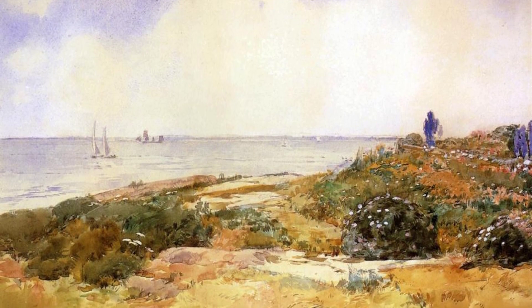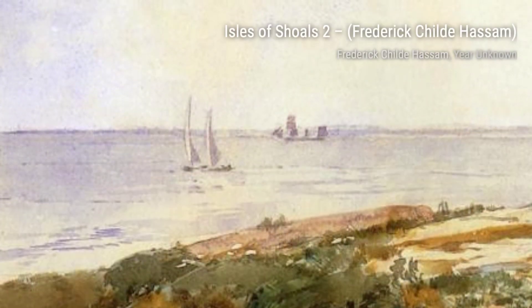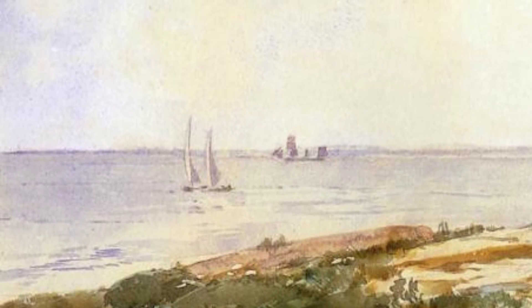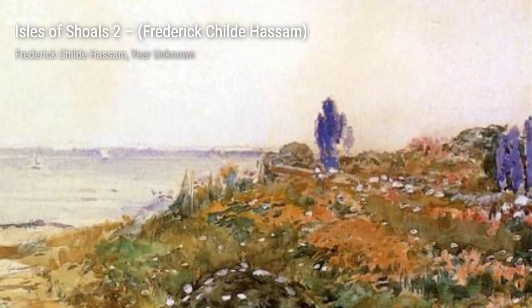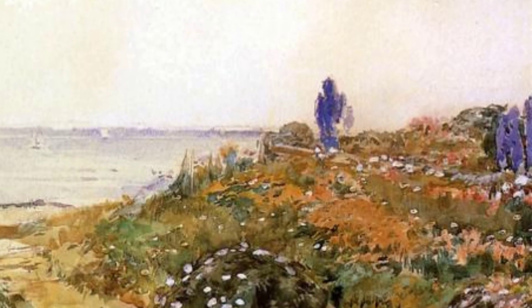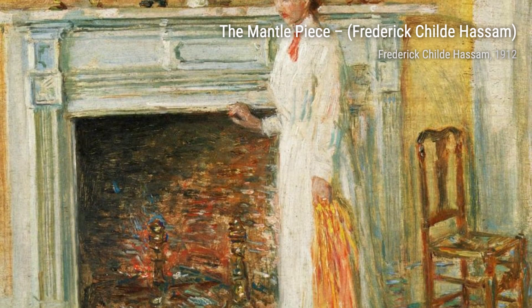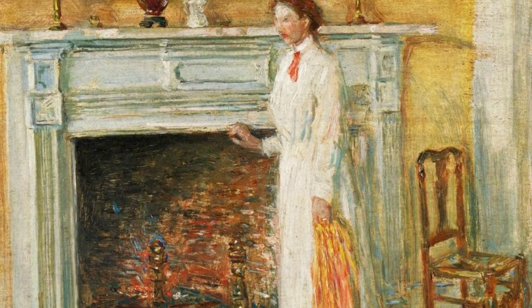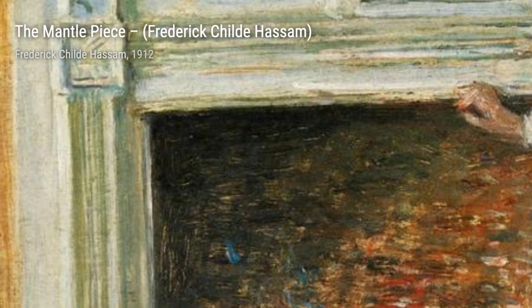Let's now take a look at The Mantle Piece. In this artwork, Hassam focuses on interior design, showcasing a beautifully decorated fireplace. The artist's attention to detail and use of warm colors make this painting feel cozy and inviting. Mixed Foursome is a delightful painting by Hassam, depicting a group of people playing golf. The artist's skillful brushwork and attention to facial expressions bring this lively scene to life, capturing the joy and camaraderie of the game.